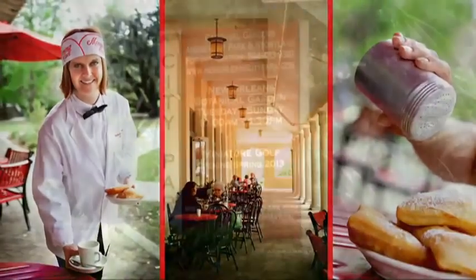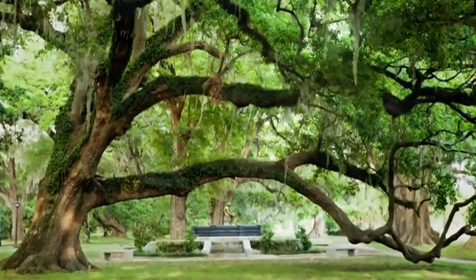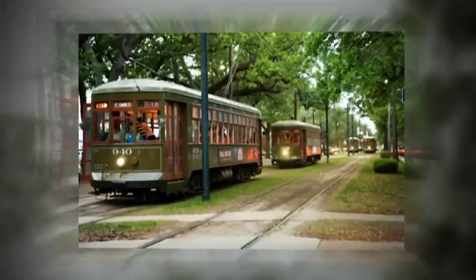where numerous attractions are nestled among the world's largest collection of ancient oak trees. As we head back to the river, we follow the streetcar route,